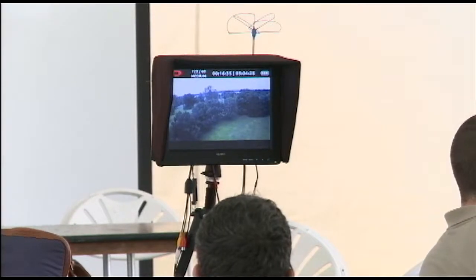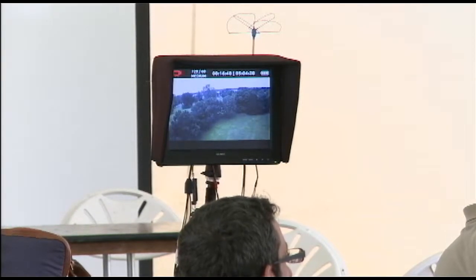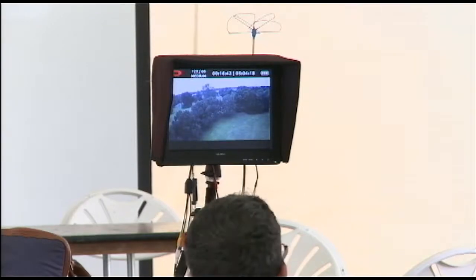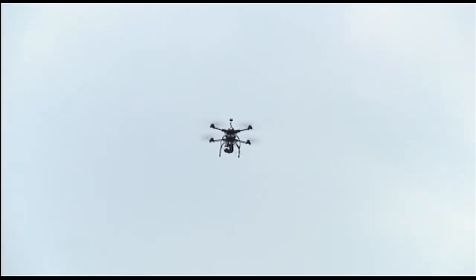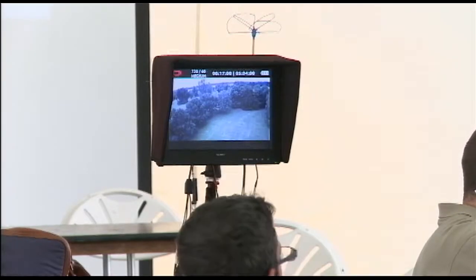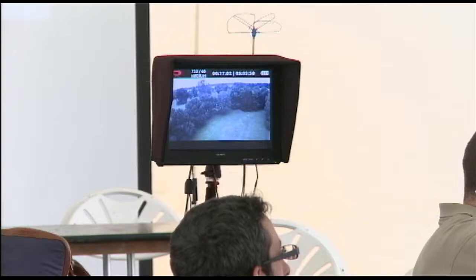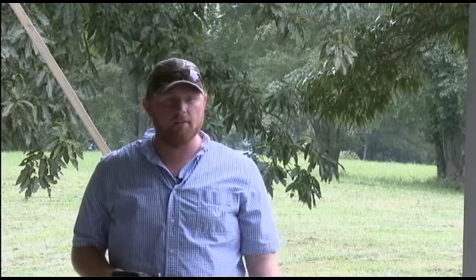Someone mentioned the Oculus Rift — it's a headset that does stereoscopic 3D views and tracks your movement. It's developed for video games but people have tried putting a couple of GoPros on it. I'm not sure if it would help or just be a novelty. When I'm ready to land, I just hit the switch — it goes up to 30 meters, comes back, and lands itself.